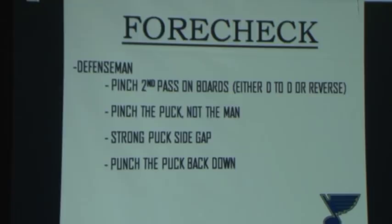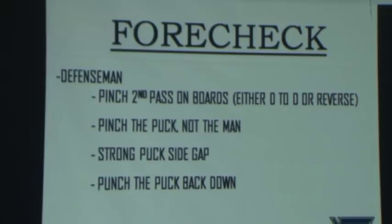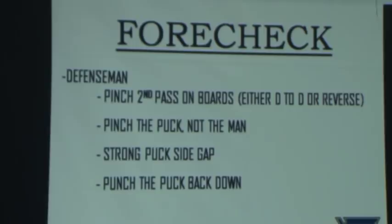Now here's the defenseman's role. We pinch the second pass on the boards — so if it goes D-to-D to wing, that's a pinch. We pinch the puck, not the man. Our job is to keep the puck pushed back below the goal line. Don't pinch the man, go for the hit, and let the puck go by you. We have a very strong strong-side gap — we want our puck-side defenseman to stay up as tight as he can. And we always punch the puck back down. If we can't get the puck, we want it punched back down.